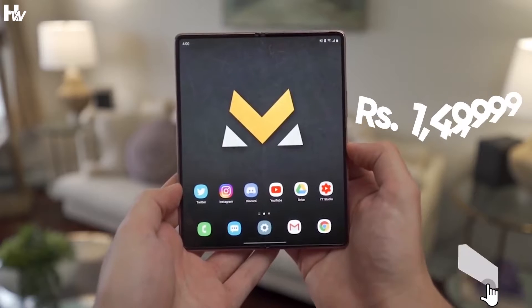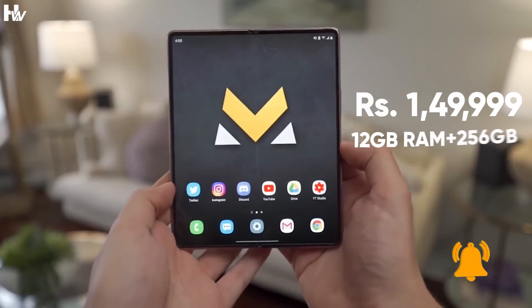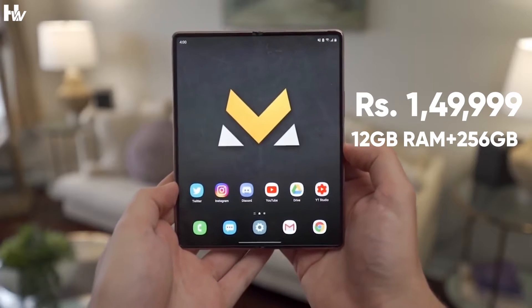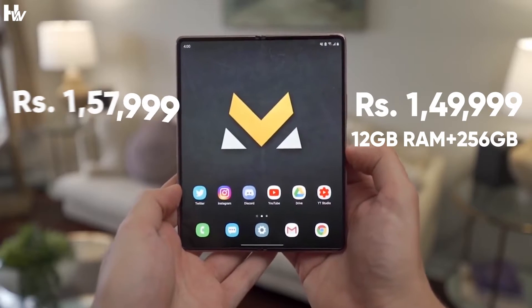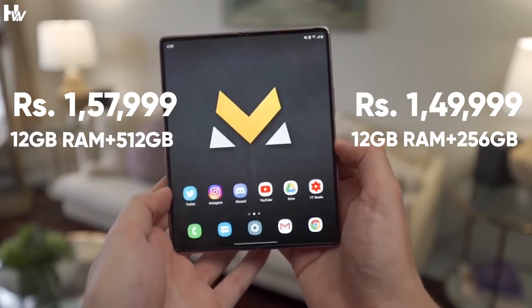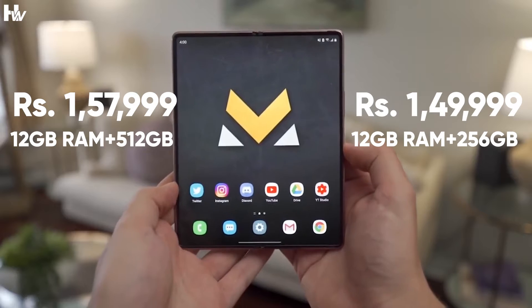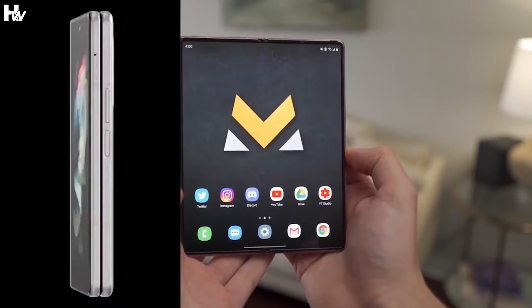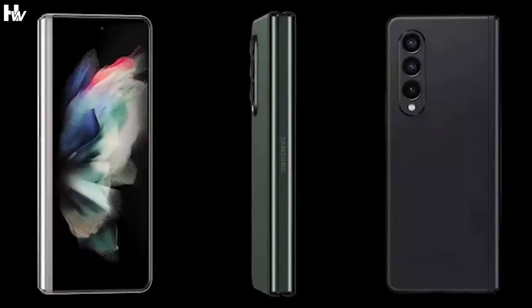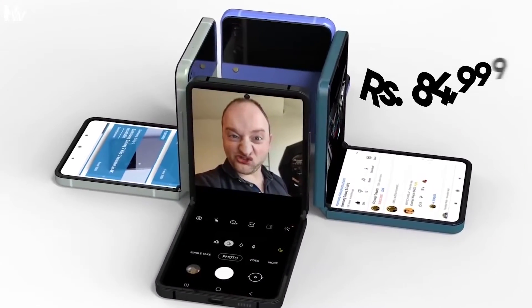The Samsung Galaxy Z Fold 3 costs 149,999 Indian rupees for the 12GB RAM plus 256GB storage version, and 157,999 rupees for the 12GB RAM plus 512GB storage version. It is available in Phantom Black and Phantom Green.